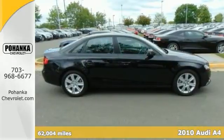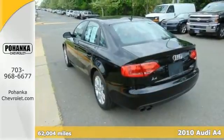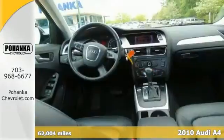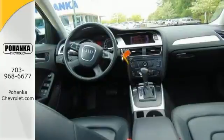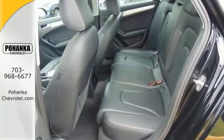Just imagine yourself behind the wheel of this wonderful 2010 Audi A4 2.0T. It features a power moonroof, keyless entry, a turbocharged engine, and traction control. Plus, consumers named it a 2010 recommended premium compact car.